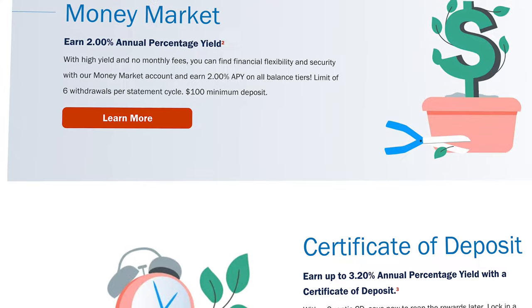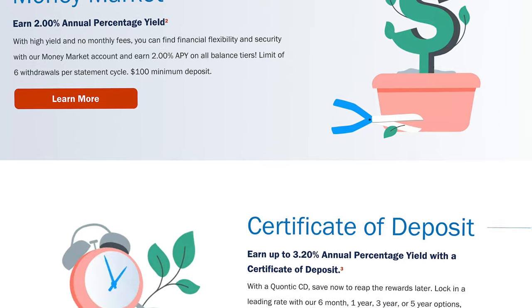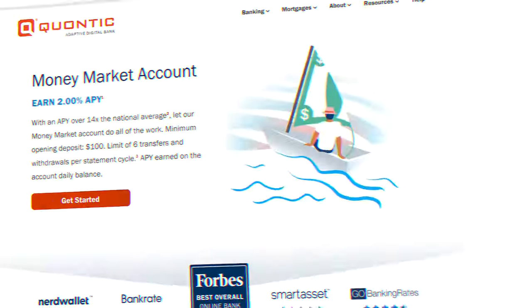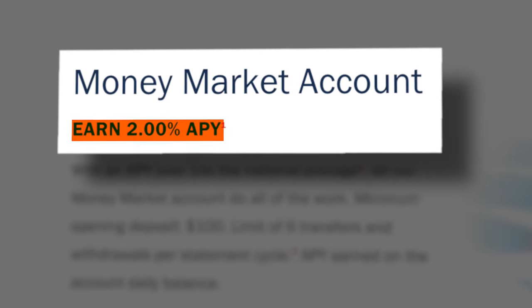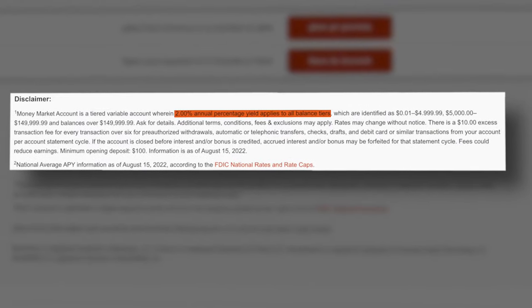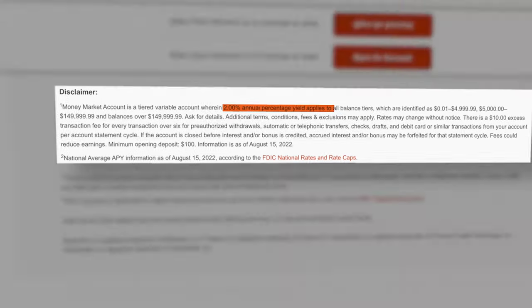Moving on, we have the money market and CD accounts. A money market account is kind of a perfect blend between a checking and savings account, offering a high interest rate — currently 2% APY — but still giving you access to the Quantic debit card as well as paper checks, meaning you can easily access your money like a checking account. There are some balance tiers that can impact the interest rate, but at the moment all balance tiers are earning over 2% APY, so something to keep an eye on. This also has the same $100 minimum deposit requirement.